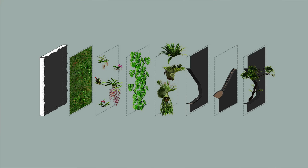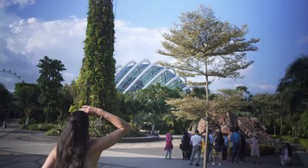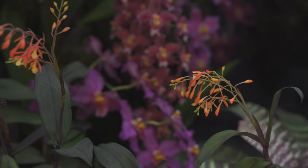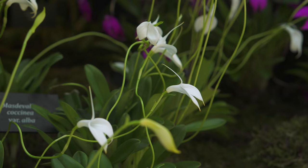Did Gardens by the Bay do a lot of testing before they started doing the vertical structure? Yes, there were mock-ups done for all the different systems that we're using. In here we have three different models for how we're doing the green walls. In the outdoors we've got a few other systems, and then we have a new project called Floral Fantasies that is using a few newer versions.